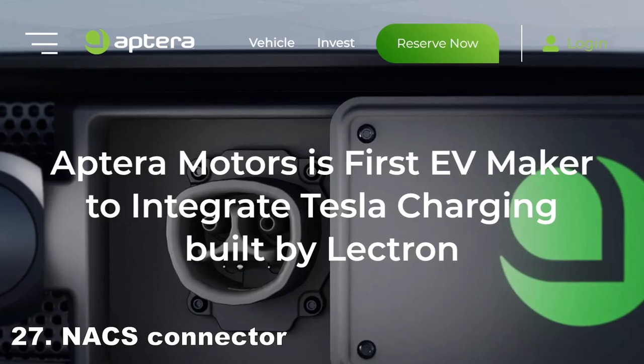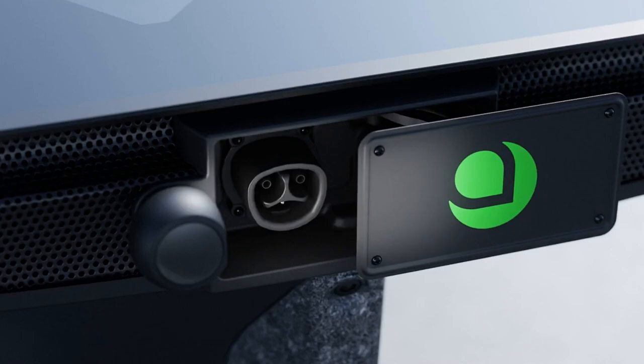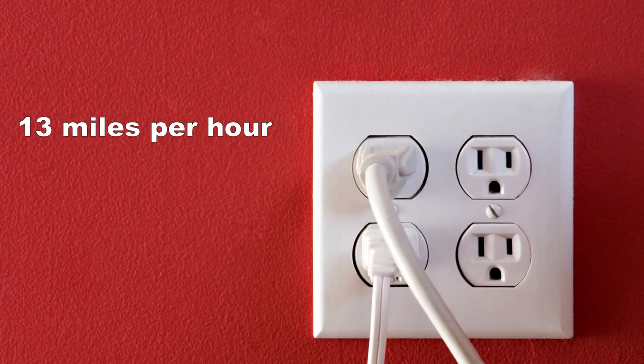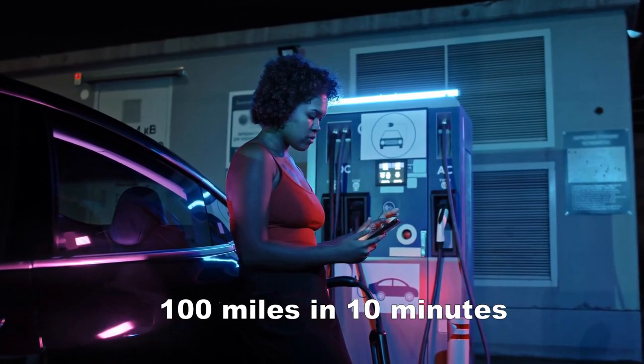The NACS connector. Aptera has officially announced it will be using the Tesla connector, now called the North American Charging Standard or NACS. Charging capabilities are 13 miles of range per hour when plugged into a standard 110-volt outlet, or 150 miles overnight, and about 100 miles of range in 10 minutes on a DC fast charger.